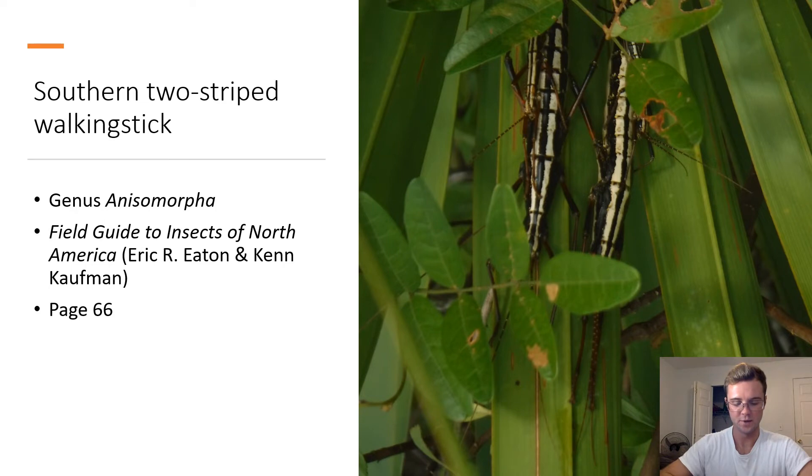Southern Two-striped Walking Stick. Genus Anisomorpha. This stick insect belongs to the genus Anisomorpha. It can be identified by its thick body and its black and white stripes. These stick insects can launch fluids from their thorax that are very irritating in order to deter predation.